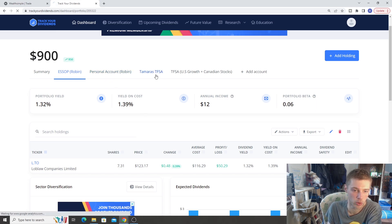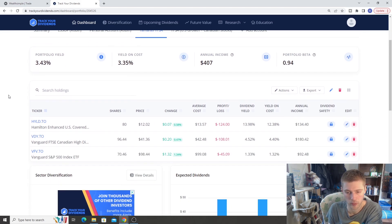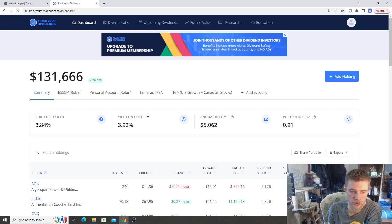Moving on to my fiance's TFSA — this account is very similar to my TFSA but without all the individual stocks, just the major ETFs: HLD, VDY, and VFB. Portfolio yield is about 3.43% and annual income about $407. Our goal for this year and next is to really grow this account — there's about $50,000 of room to contribute. If you want to see all my portfolios and stocks, check out the link to Blossom in the description — everything is 100% free to access.